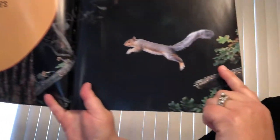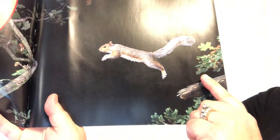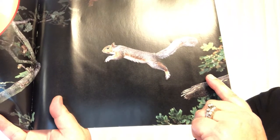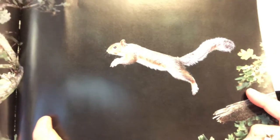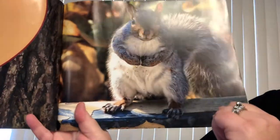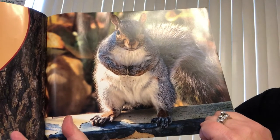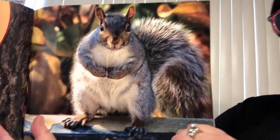Tree jumpers. A small rodent hops from tree to tree. Its long, bushy tail keeps it balanced. The tree jumper is a gray squirrel. Gray squirrels have gray or black fur. Parts of their coats can also be brown. Sometimes their bellies are white.